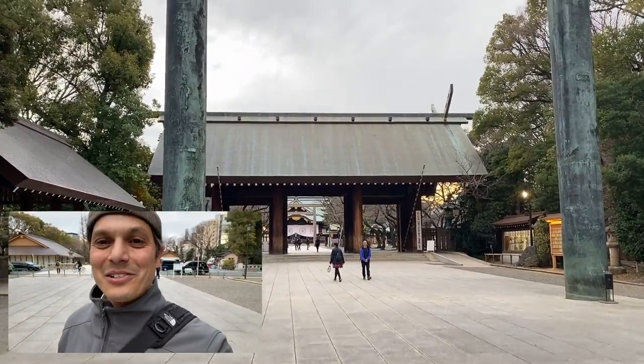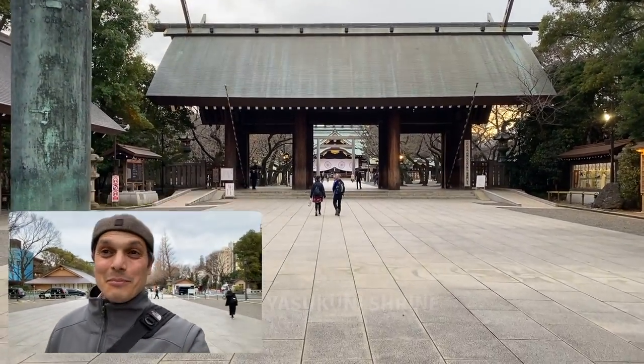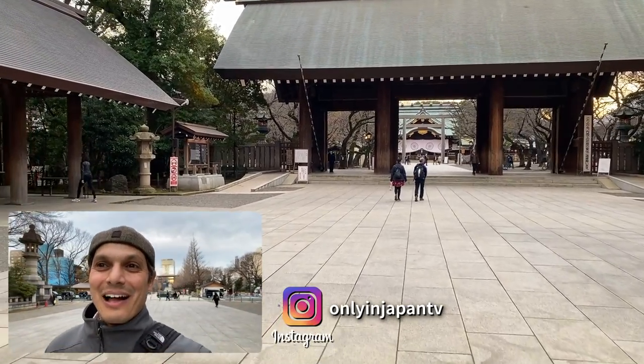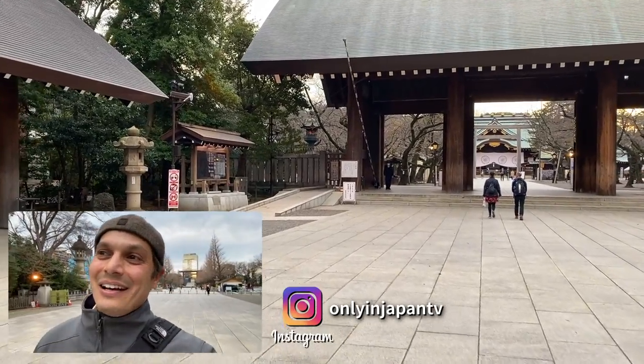Greetings everybody. Welcome to Yasukuni Shrine. I'm going to be taking you on a strobe, which is a streamed movie together, and we're gonna go take a look at the first cherry blossom in Tokyo. I saw on the news that it had bloomed. I'm pretty excited about this, so let's go check it out.